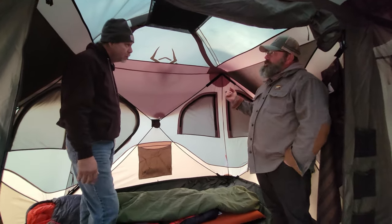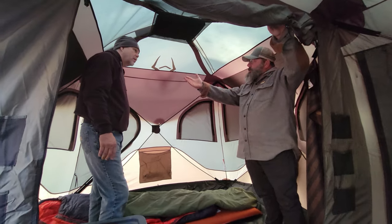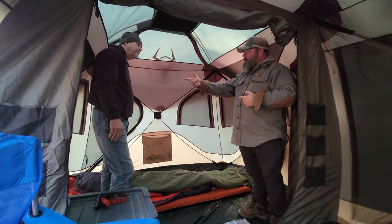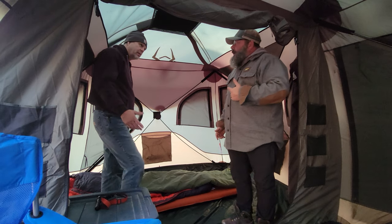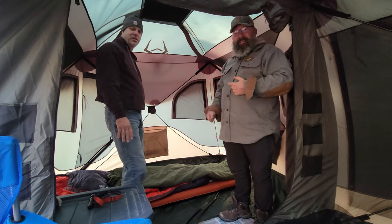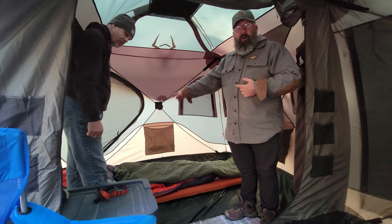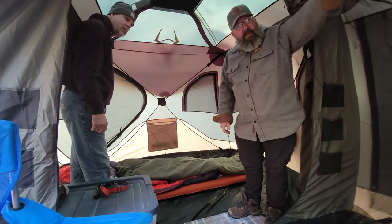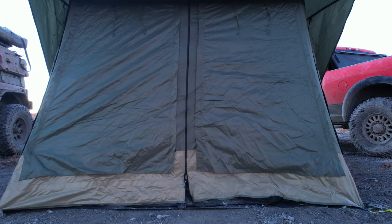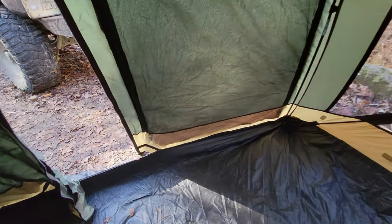This design is pretty much the standard Gazelle T4, with the addition of this door for the extra room. We actually talked to somebody the other night who had been looking at a Gazelle for his grandfather — the standard Gazelle doors would have been difficult, but he saw this setup with the big, full, open door and felt his grandfather could easily use it. The floors are completely removable and separate from the rest of the tent — they Velcro in place.